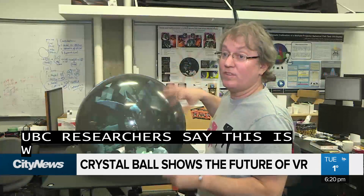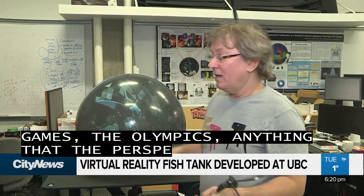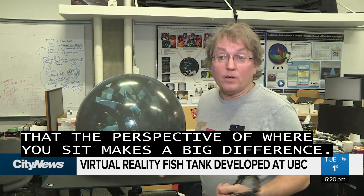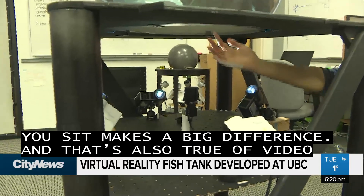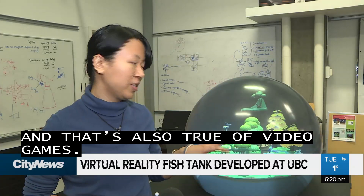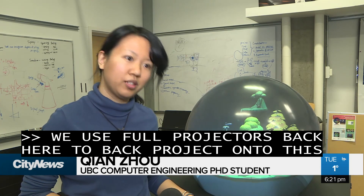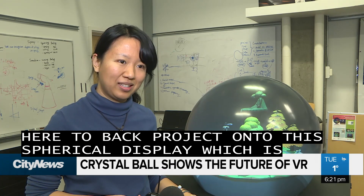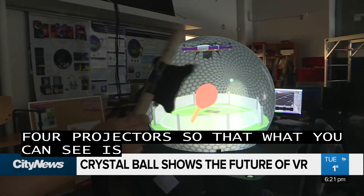You could have hockey games, the Olympics, anything where the perspective of where you sit makes a big difference. And that's also true of video games. We use four projectors down here to back project onto this spherical display, and we've carefully calibrated those four projectors so that what you can see is a vivid overall image on top of the display.